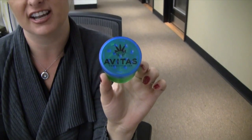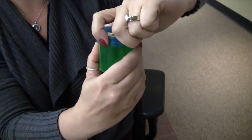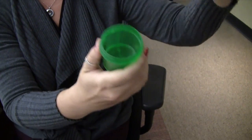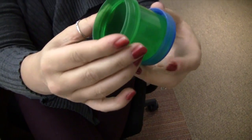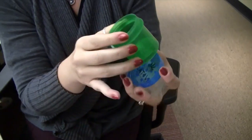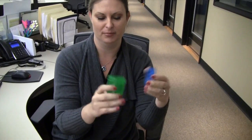Another goodie they were giving away — a little freebie on their first day of business — is a grinder. So what you do is you can keep your pot in here, put a little bit in, put it together and twist it, and it grinds up the flowers so that it makes it easier to make a nice, pretty rolled-up joint.